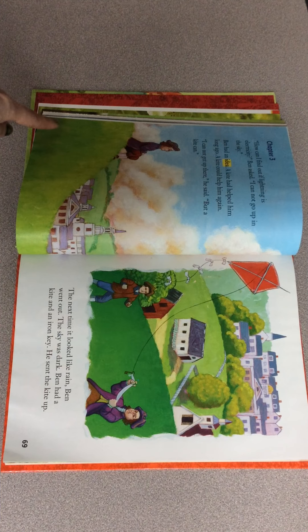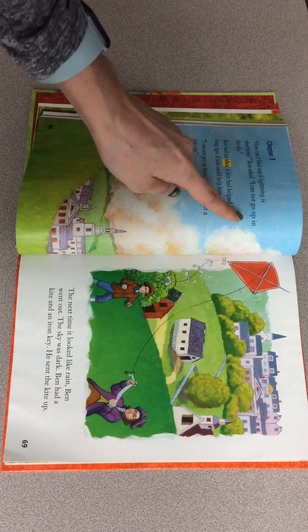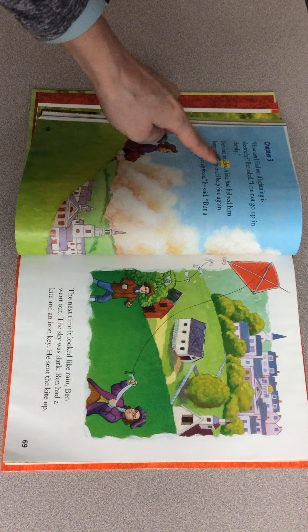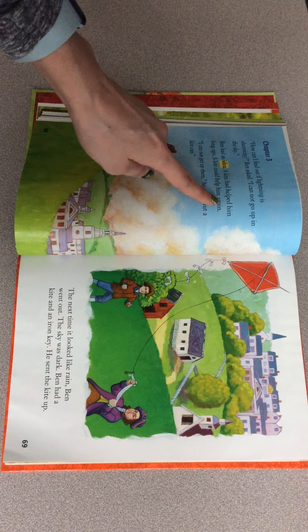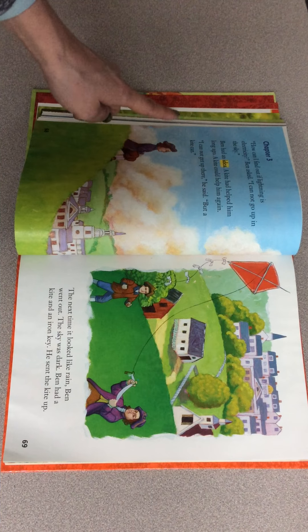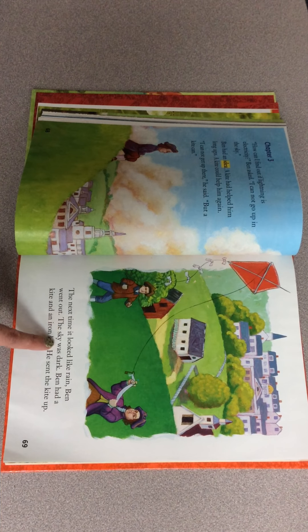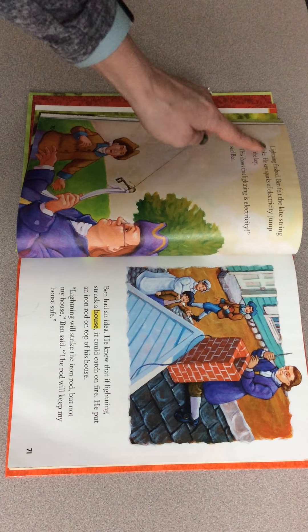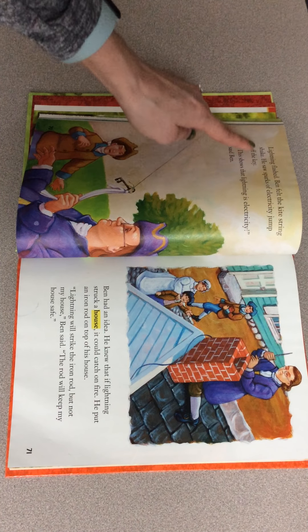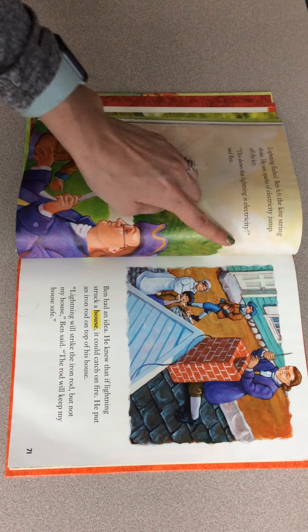Let's follow along on page 68. Chapter three. "How can I find out if lightning is electricity? Ben asked. I cannot go up in the sky. Ben had an idea. An idea is a thought that was in his head. A kite had helped him long ago. A kite could help him again. I cannot get up there, he said, but a kite can. The next time it looked like rain, Ben went out. The sky was dark. Ben had a kite and an iron key. He sent the kite up. Lightning flashed. Ben felt the kite string shake. He saw sparks of electricity jump off the key."